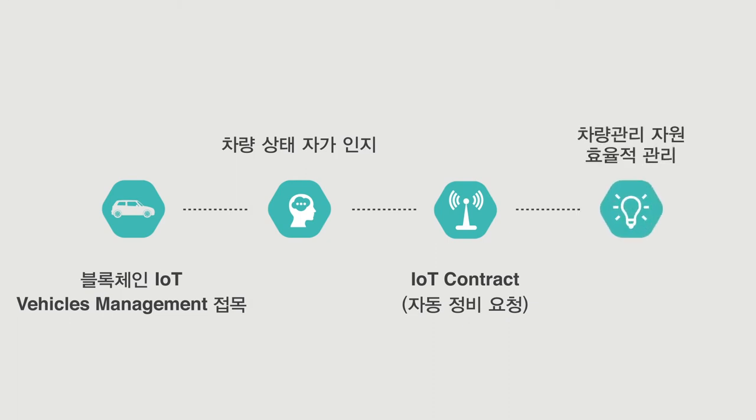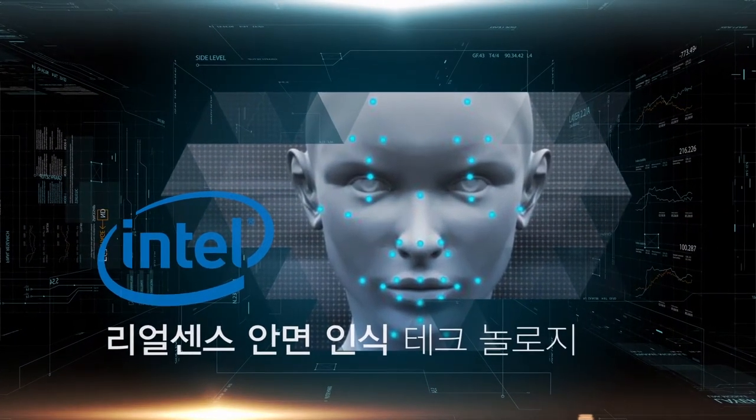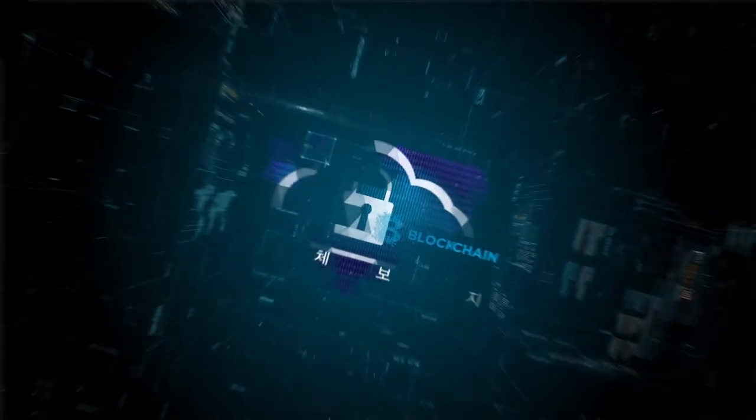With this technology, we can efficiently manage limited vehicle management resources. The convergence of Intel's RealSense face recognition technology and blockchain-based IoT security technology, along with HDAC, makes use of all of this easily.